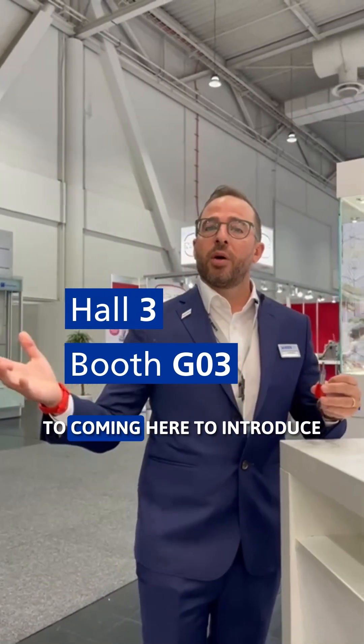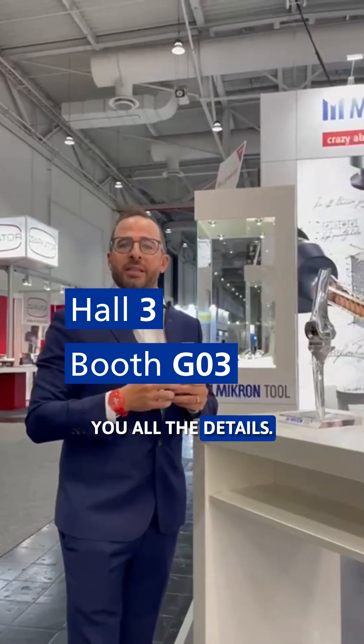We are super happy to be here at AEMO and welcome everyone coming here to see all our products.